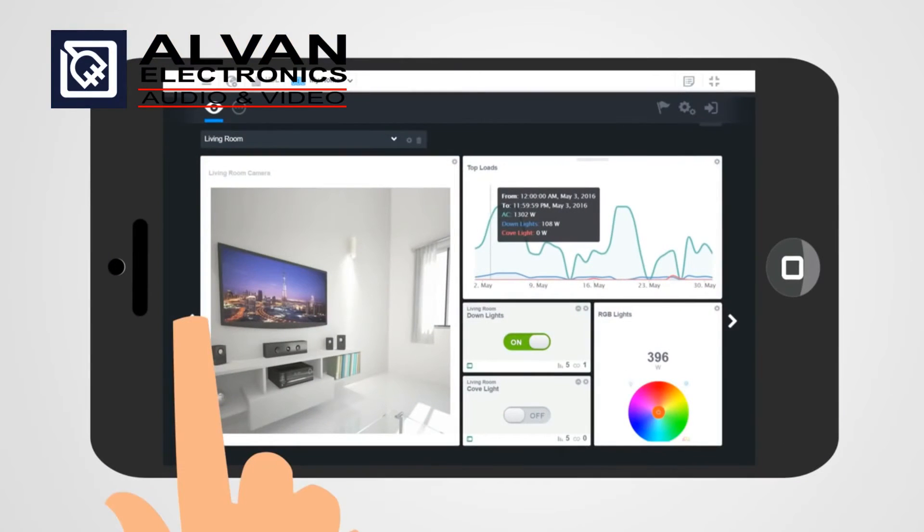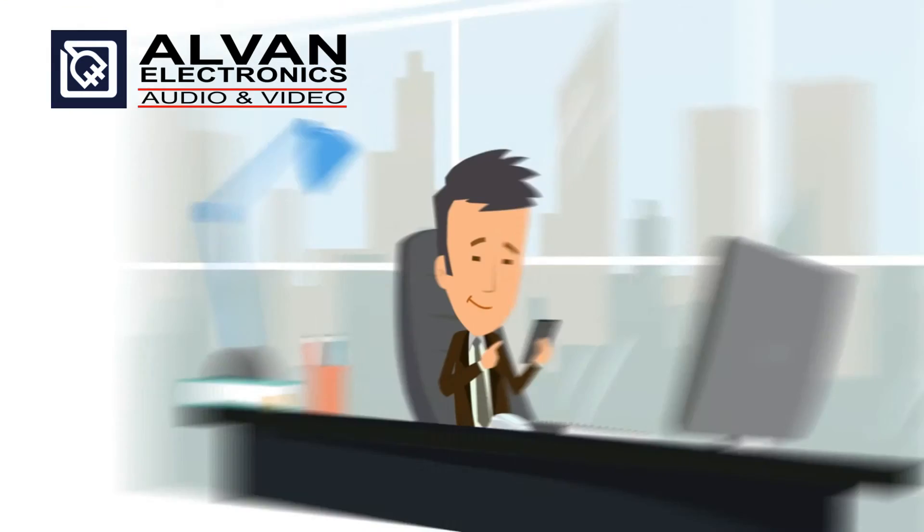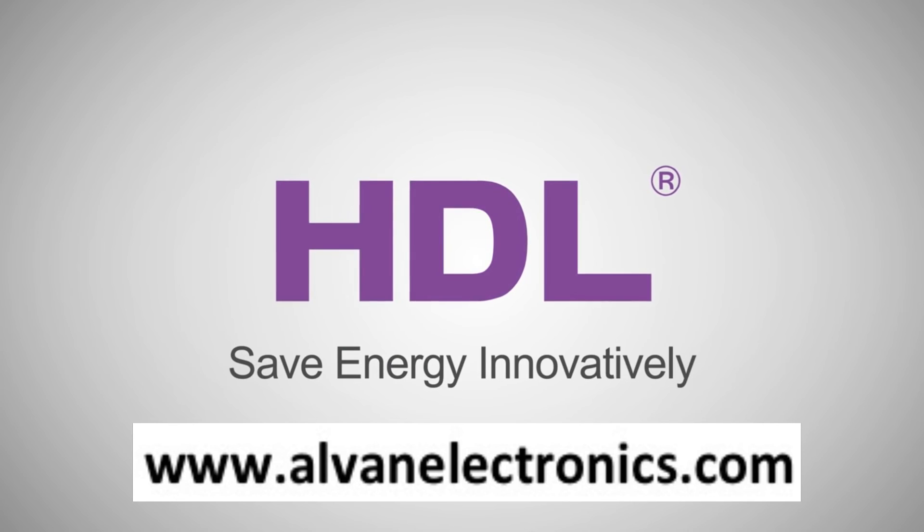With an HDL energy metering system, we can also help you monitor your home, save money, and go green. HDL — save energy innovatively. HDL technology.